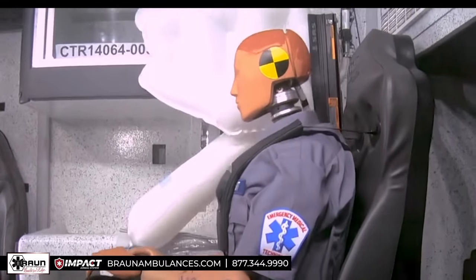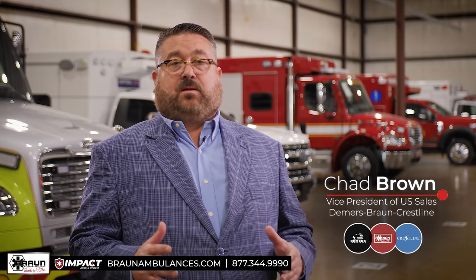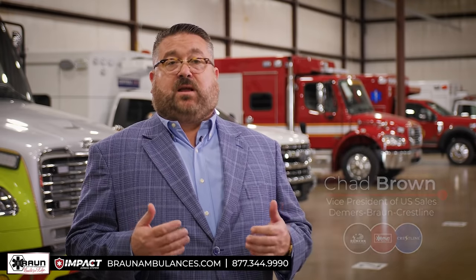That's safety with impact. Braun has always been known for safety. The new Impact Airbag System with Roltec technology builds on that legacy and advances Braun's mission to protect the greatest asset we have in this country, which is our first responders.